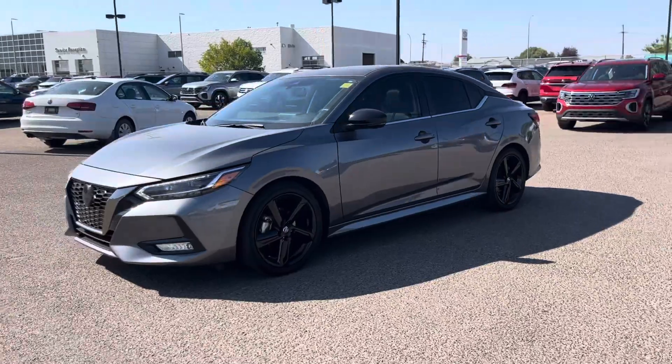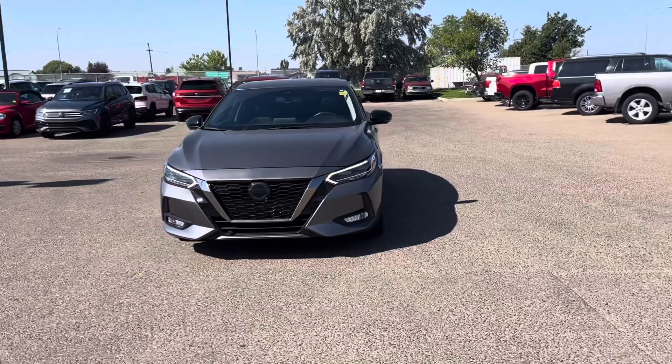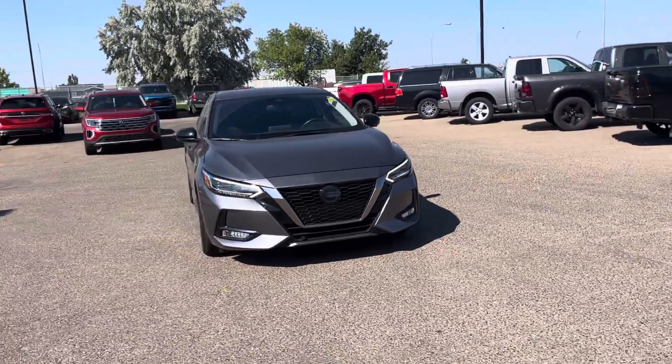Have a look folks — beautiful Nissan Sentra. Come and see us today at 1450 Strachan Road. Let's talk about this nice, sweet, blacked out sedan.